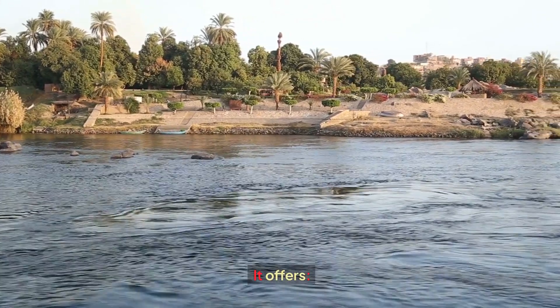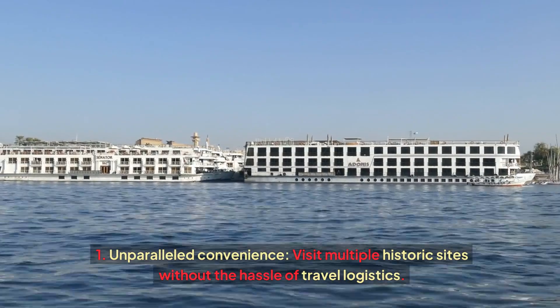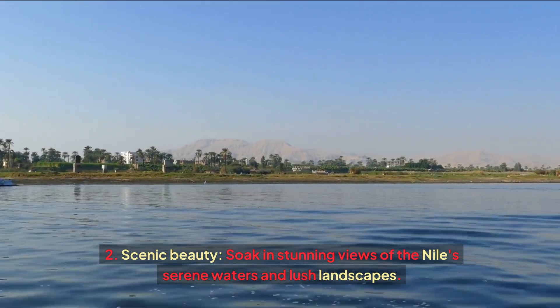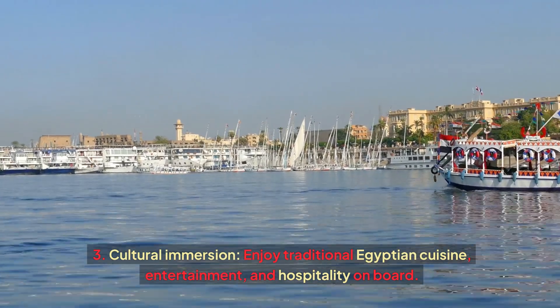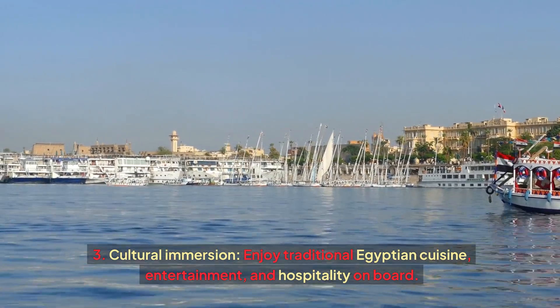The Nile cruise from Luxor offers outstanding benefits. First, unparalleled convenience — visit multiple historic sites without the hassle of travel logistics. Second, scenic beauty — soak in stunning views of the Nile's serene waters and lush landscapes. Third, cultural immersion — enjoy traditional Egyptian cuisine, entertainment, and hospitality on board.